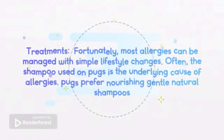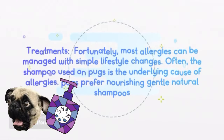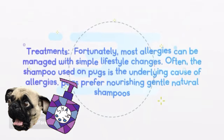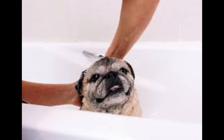Fortunately, most allergies can be managed with simple lifestyle changes. Often, the shampoo used on pugs is the underlying cause of allergies. Pugs prefer nourishing, gentle, natural shampoos that are void of chemicals, sulfates, parabens, artificial fragrances, and manufactured preservatives. Keeping your pug's skin healthy helps to better its immune system.